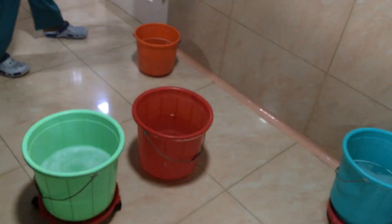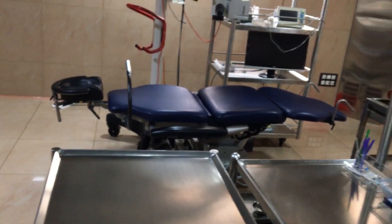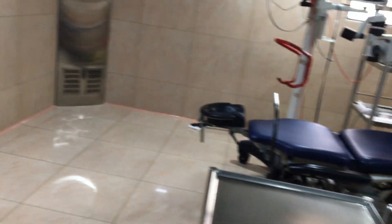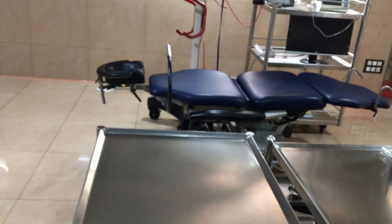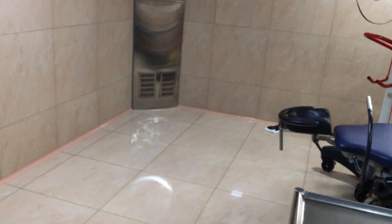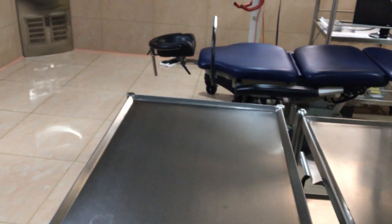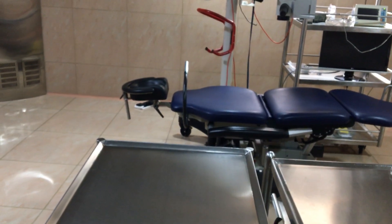Once half the theatre is cleaned, all the instruments including the microscope and all trolleys are shifted to the left side, and the other side is cleaned. A small theatre measuring 18.5 feet by 18 feet takes about two hours to clean. We have three theatres with cleaning designated on different days so it is not a load on the staff. The entire common areas and the autoclave room are also cleaned the same way.